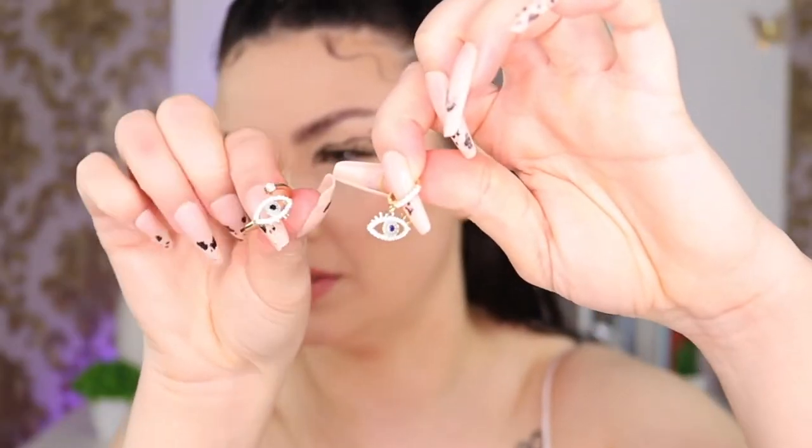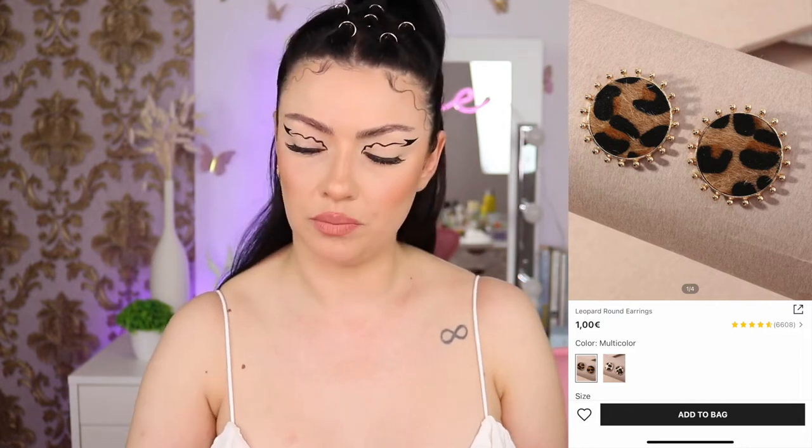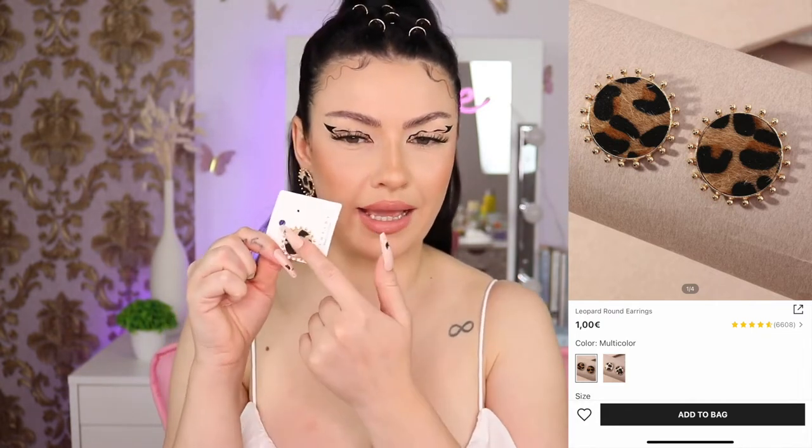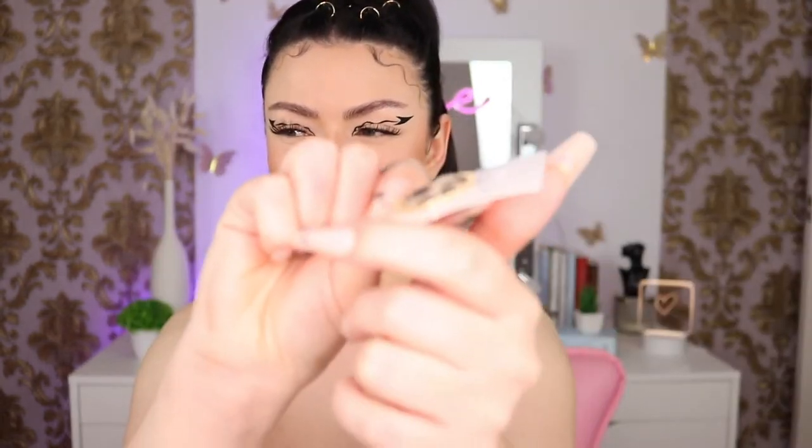Even though all the items are super affordable, you can save more money with coupons and points. This is the ring and this is the earring. Next we have some animal print earrings — they are so beautiful. And actually this is like fabric, not plastic.